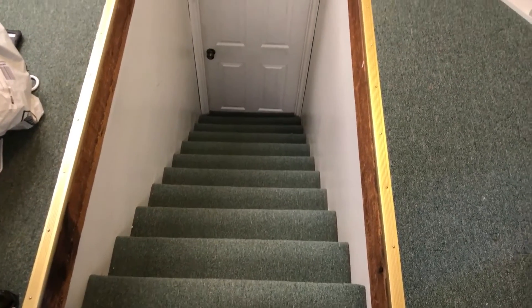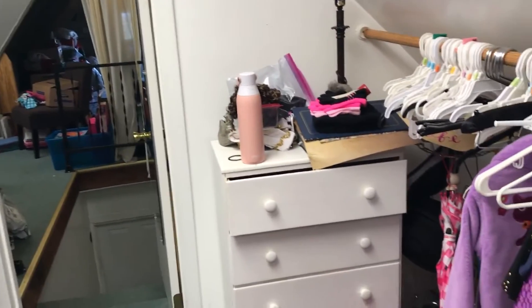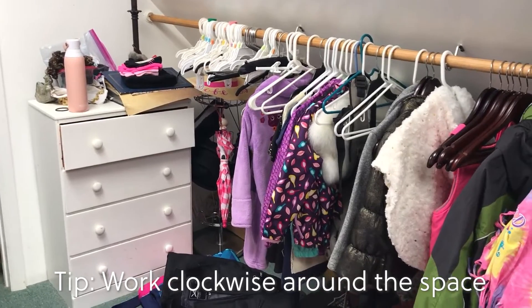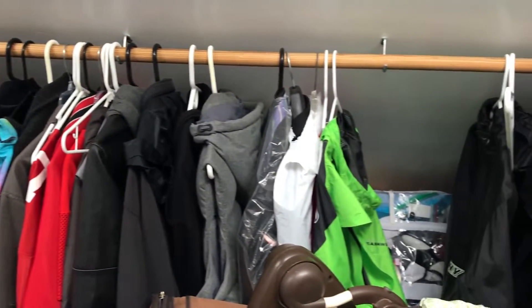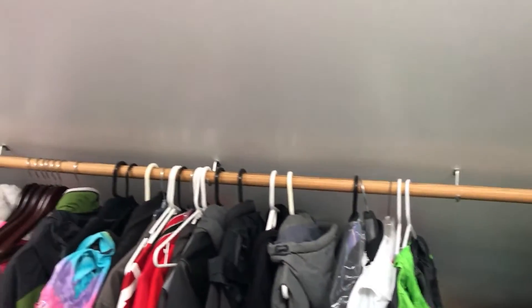Hi everyone! We're going to be tackling a new section of the attic today. I'm happy to say that the stairs are still clear — I have not filled them back up. I'm going to show you another section that we finished last time. This is the current situation here. I have a lot of stuff that just needs to be put away. I'm going to go clockwise around the room and work through the dresser area. I'm going to go through all these coats that are hanging up because I'm sure a lot of them have been outgrown, and try to minimize those some more.